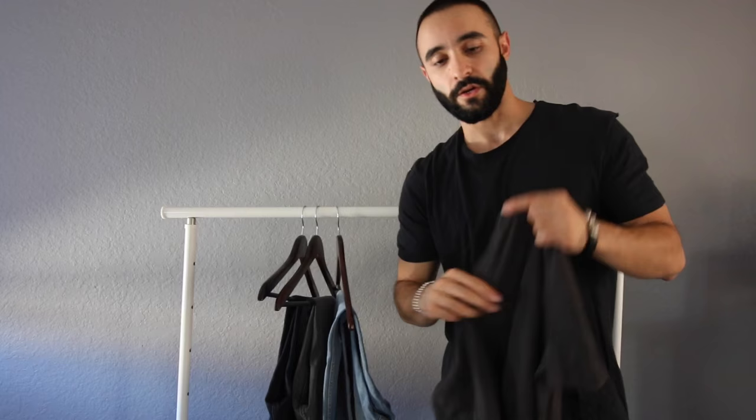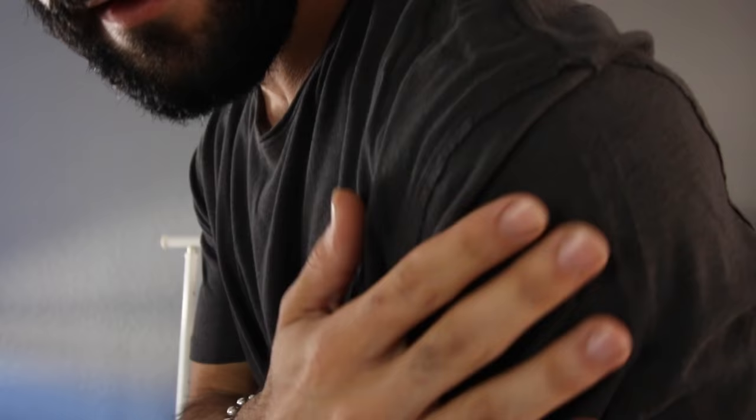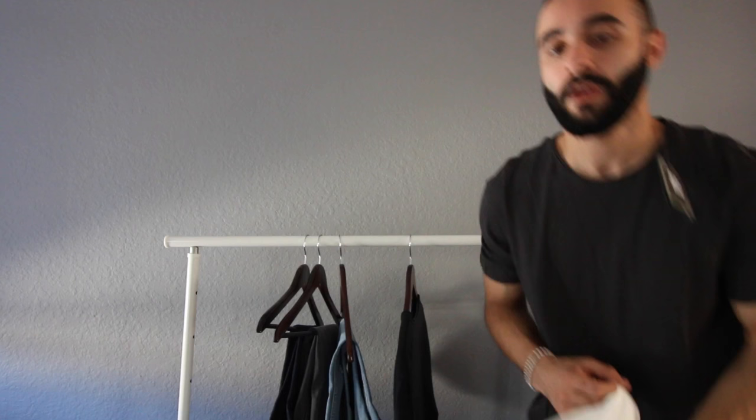I also got the same one in this charcoal — kind of looks the same but it's a charcoal color. This is one of my favorite colors, especially for this coming season. So let's try on the charcoal one. Loving this as well — it's an aged fabric again, kind of has the distressing. That's basically it for the tees in those colors.